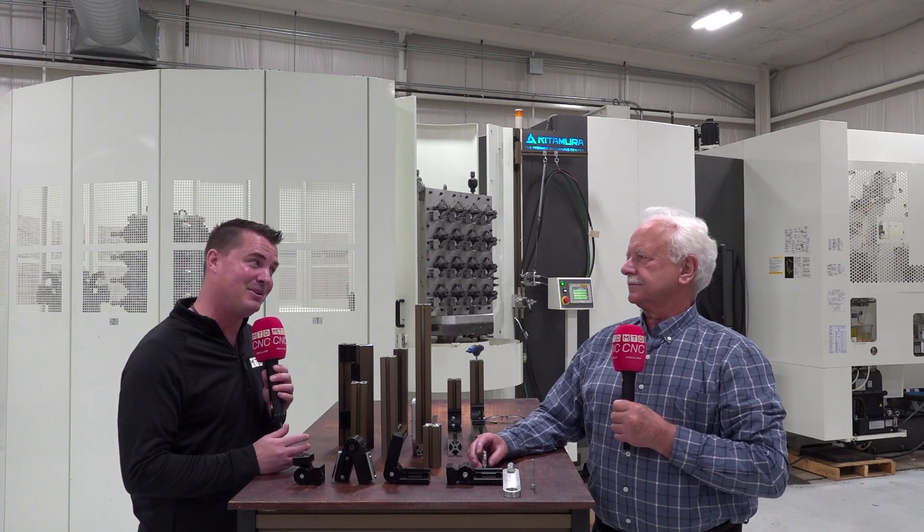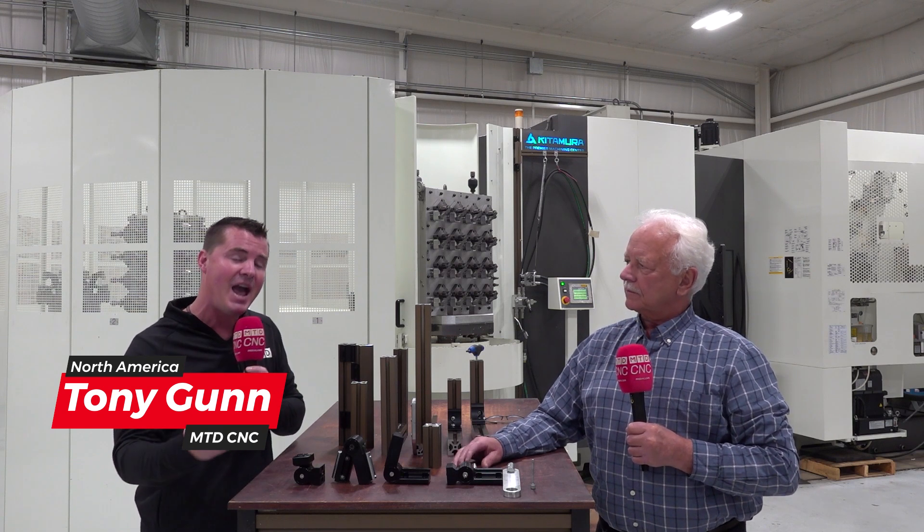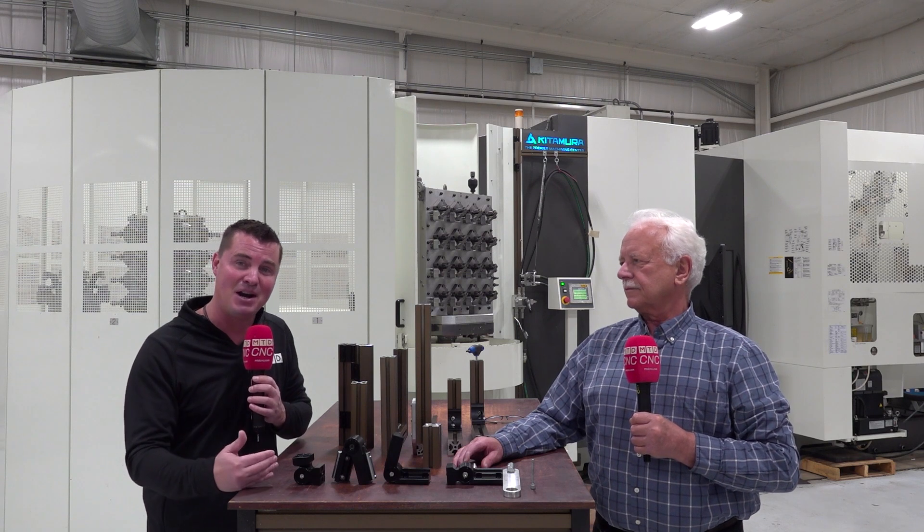My friends, I am at Controlled Dynamics today, and although my conversations are oftentimes uncontrollable, today we're going to stay a little bit controlled and talk about what Controlled Dynamics can do for you out there, and why we want to take a deeper dive into what this company does, and why it can save us time and money and all sorts of headaches and heartache out there.